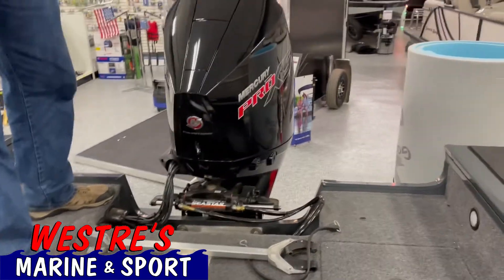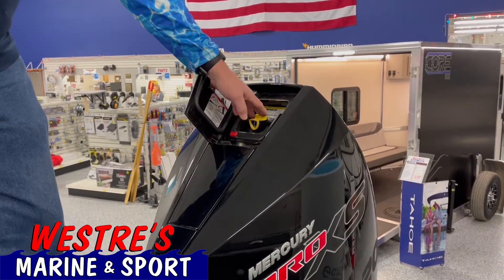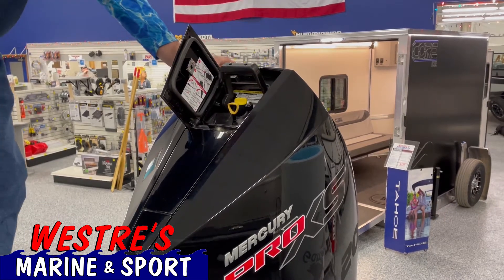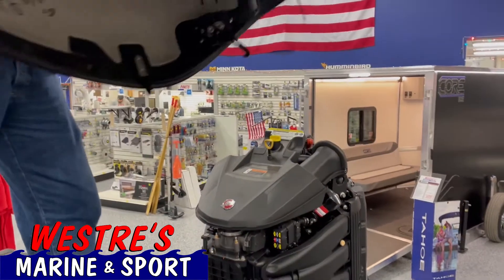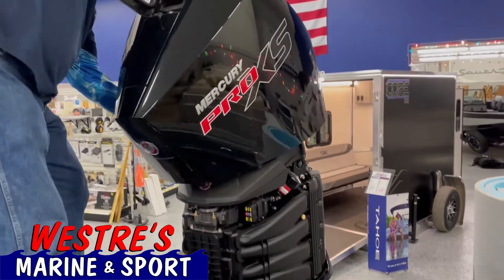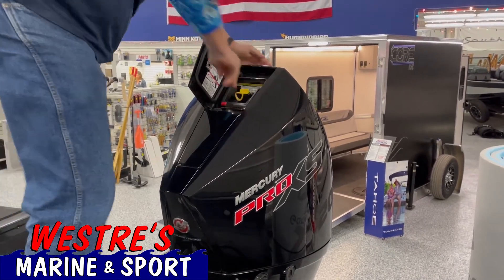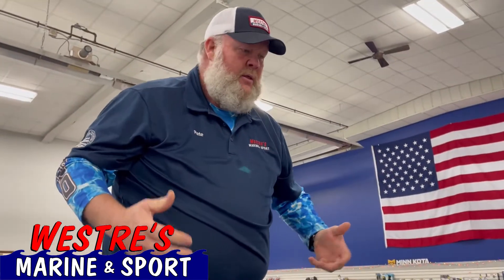The big feature on this setup is going to be this Mercury motor. It's got an oil fill and an oil check right here — very simple maintenance to keep an eye on it. One button and you can pull the whole hood off on this motor. I'll do it for you just to show you how easy it is if you're stuck on the water. It's a great design by Mercury — it's the only boat on the market that has a system like this. It makes it very easy for you as an owner to do your maintenance, and that's a huge thing.